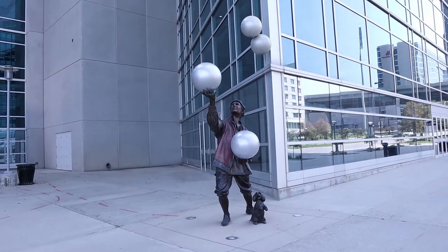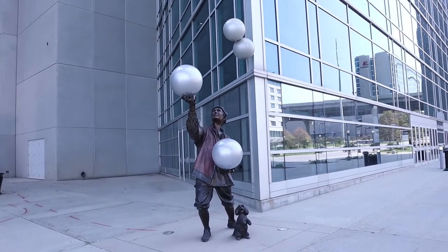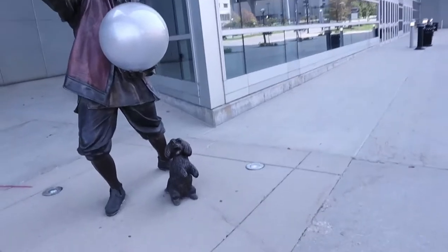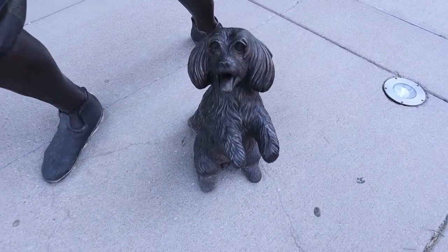Over here we've got a guy juggling — a juggler. He's got two balls in hand and two in the air up there. He's also got a little bitty puppy here. Aww, look at him, he's so cute!